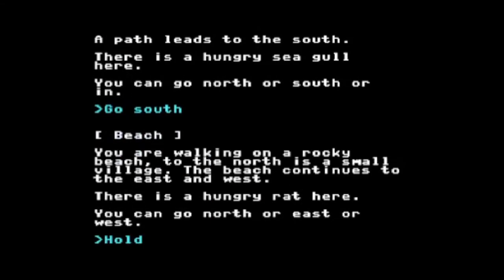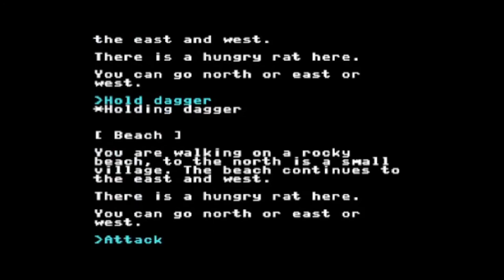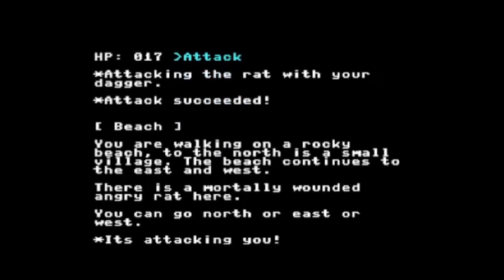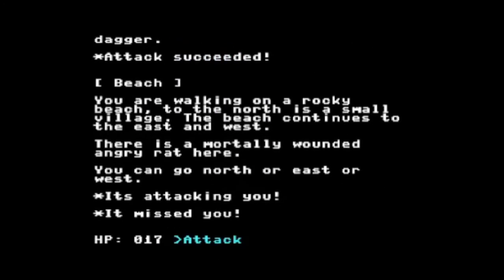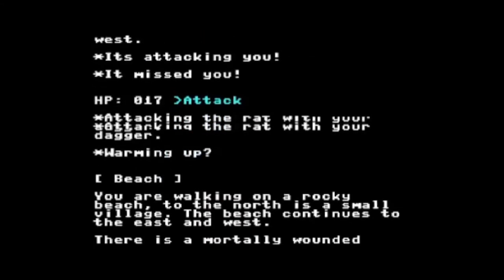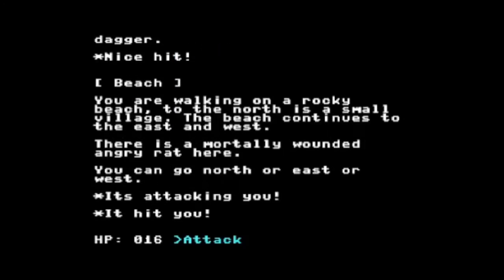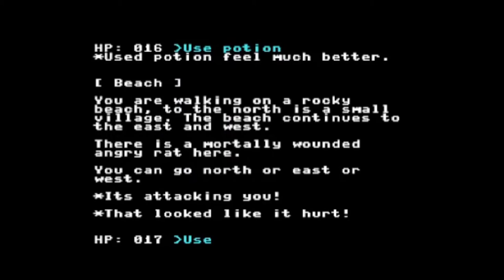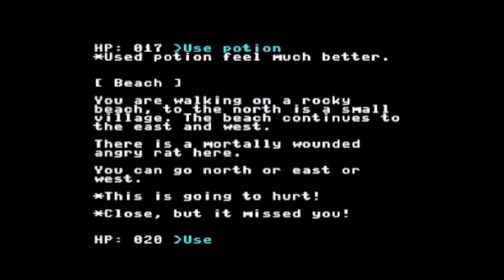There's a hungry rat here. I'm going to hold my dagger and attack the rat. He attacks me back — I just lost three hit points. I can get them back if I use my potion. I attack again — attack succeeded, he missed me. A few more exchanges — he hits me. I use my potion. Feel much better — it gave me one hit point back. The issue is every time I make a move he attacks me back. He's an angry rat. I'm going to leave.